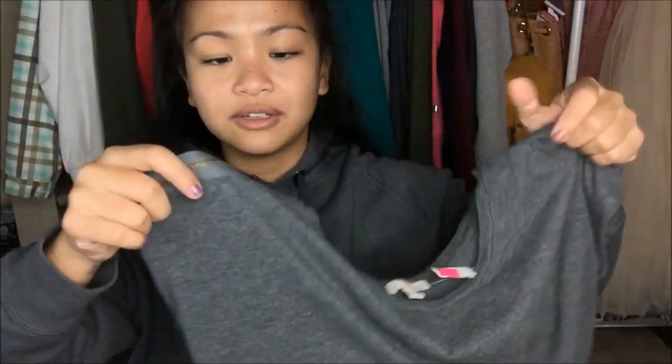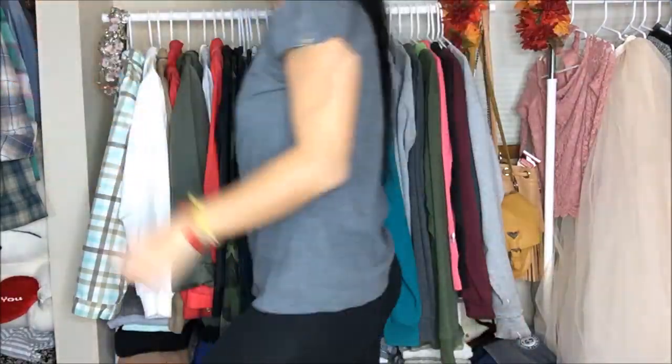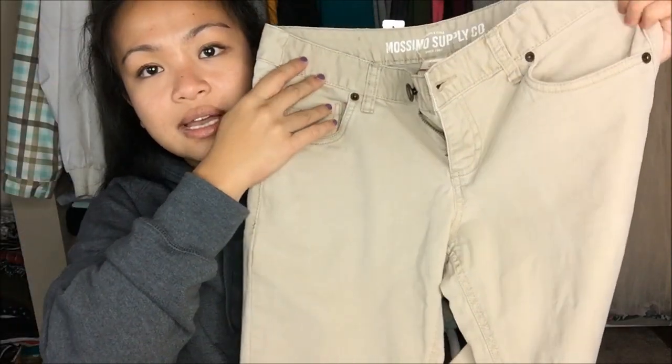Next I have another twist on a basic — it is by Gap in extra small, and it is a basic gray tee. But the difference is on both shoulders it has zippers, which is pretty cool. I can see how I can go ahead and style them. This was originally $3.99, but it was a pink tag, so it was 75% off. Then there's also another khaki skinny pant. This was originally $6.99, but since it was a pink tag, I got it for 75% off — $1.75.